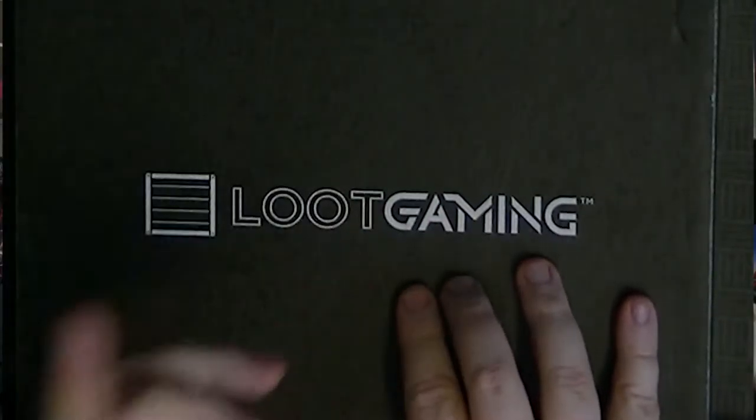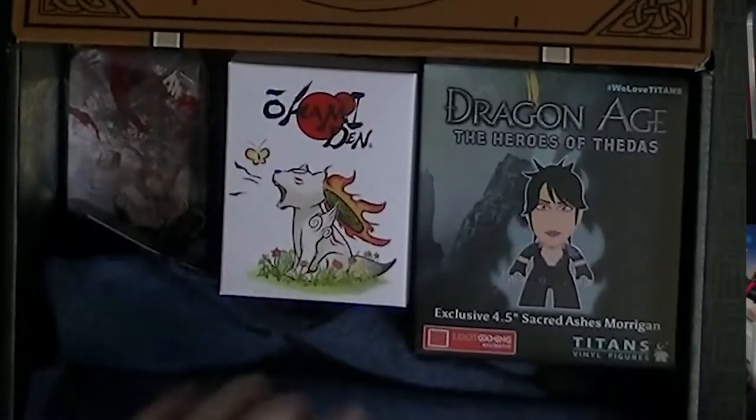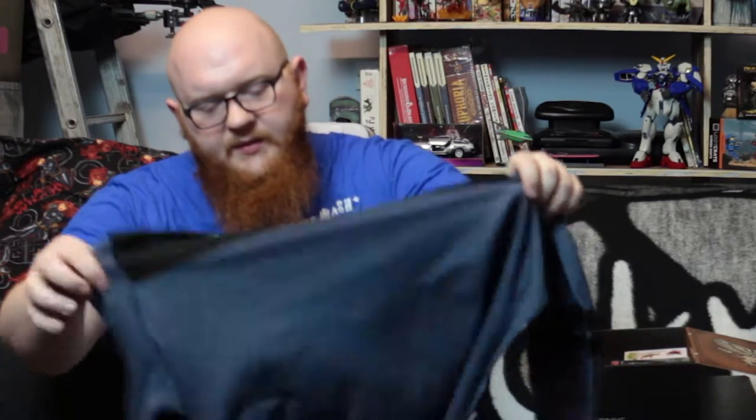Hello there ladies and gentlemen, welcome to another episode of Pastiche of Skin. We're looking at the Loot Gaming Crate for this month, which is December. I'm feeling festive, feeling like it's the time of giving — I wonder if Loot Crate have got a giving spirit and something really nice inside. Let's take a look. The theme is Mythic Loot.